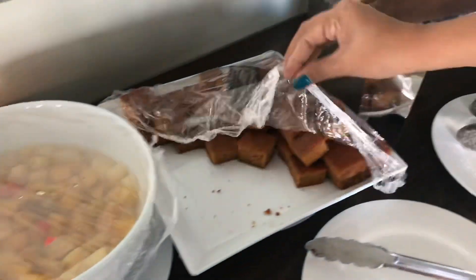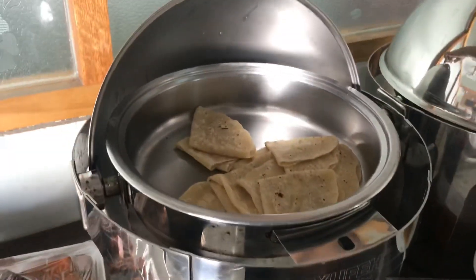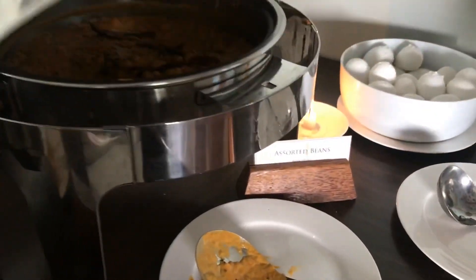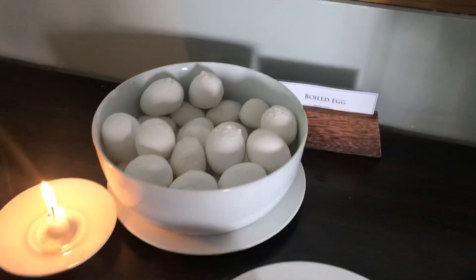There was always dessert — it was mostly different types of cake: strawberry, red velvet, and chocolate. They also served Roshi, which is the Maldivian equivalent of the Indian roti, so if you're craving roti and sabzi you are going to love it in Maldives. There is always some kind of curry served with the Roshi.